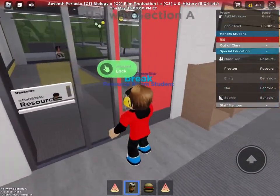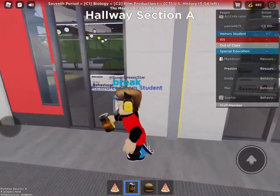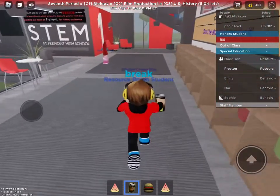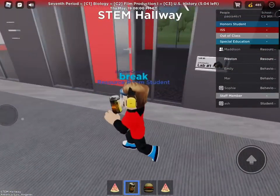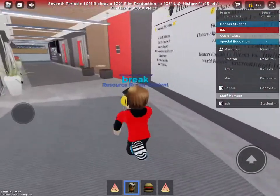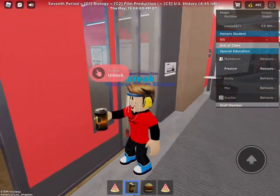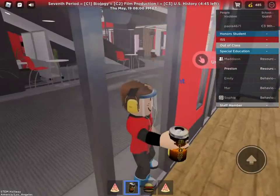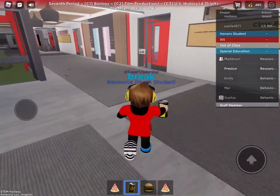This is the resource classroom. That's the behavioral room. Down this hallway is the labs — we've got two lab ones. And then we've got the honor room, which there's no one in honor at all. We've got the art room for honor.